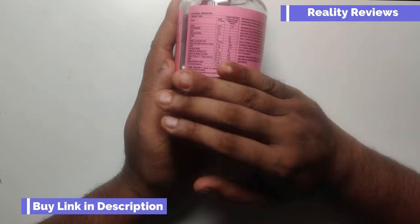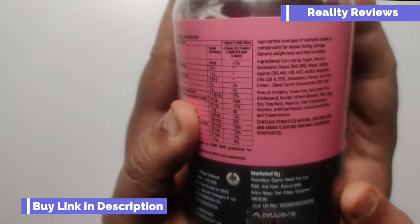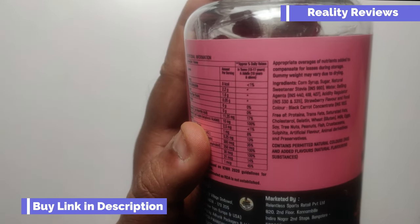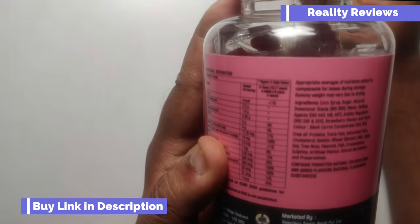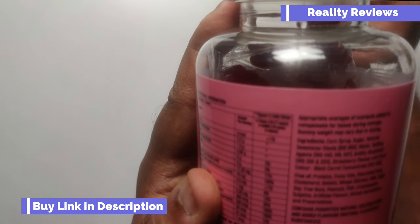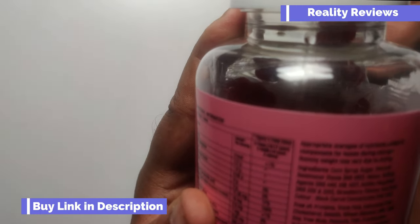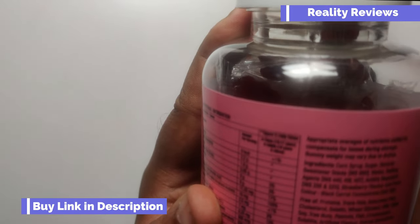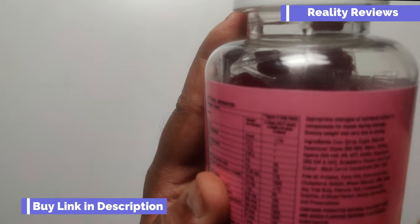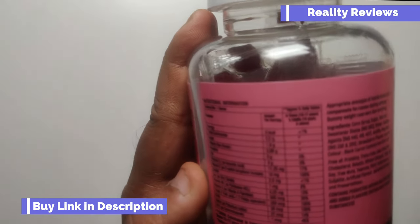In this channel we always go through the back label — that's where the hidden truth is written. Approximate dosage: one gummy. Now the ingredients, reading one by one: corn syrup, sugar, natural sweetener which is stevia, water, gelling agent, active respirator, strawberry flavor, food color which is black carrot concentrate. Free of protein, trans fat, saturated fat, cholesterol, gluten, wheat, milk, egg, soya. Contains permitted natural colors and added flavors.